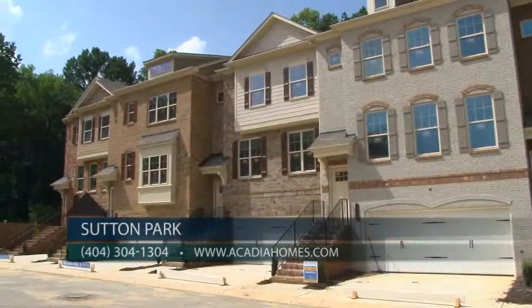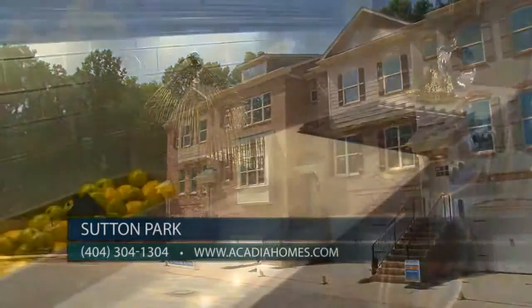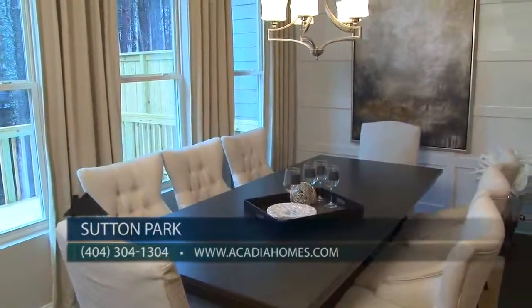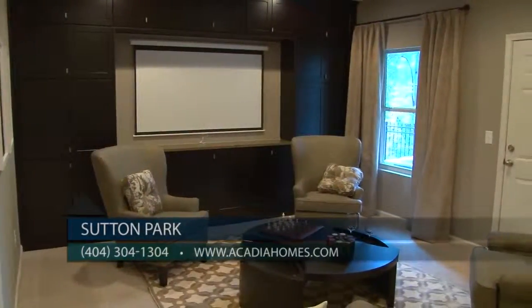Sam, how would our viewers find out more about Sutton Park? We're open daily, 11 until 6. You can check us out on the internet at AcadiaHomes.com, like us on Facebook, follow us on Twitter, or call us at 404-304-1304. For the ultimate in townhome living in Cobb County, come see Sutton Park by Acadia Homes and Neighborhoods today.